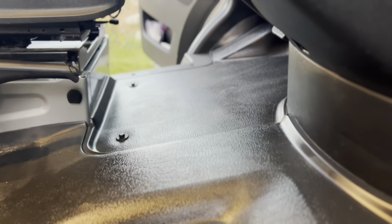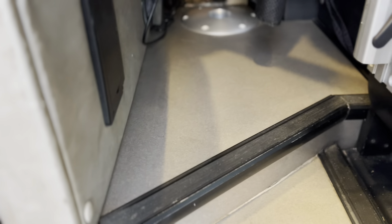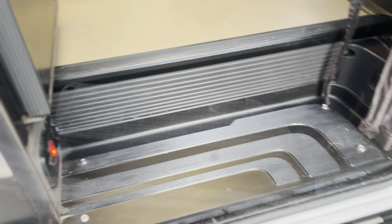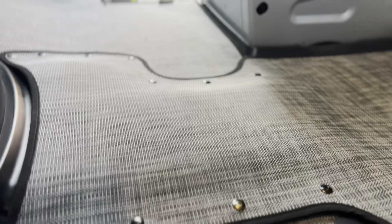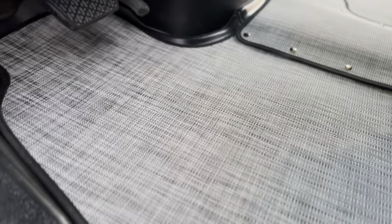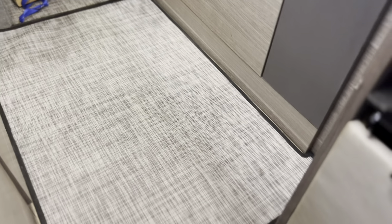Quick before and after — this is the factory look here: my boring, depressing floors before the magic happens. Let's put these Inhabit mats back in. There you have it — just like new. A 10-minute power wash, and all that dust, mud, dirt, grime, and hair is gone. These mats create such a huge transformation in this van. The fit and finish is just amazing.